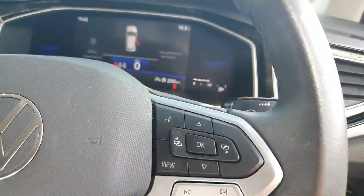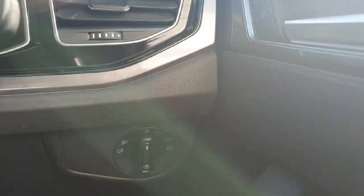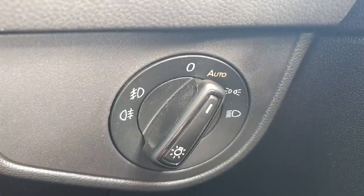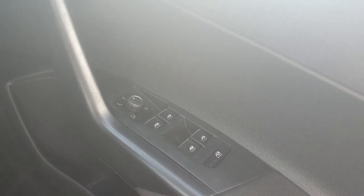Coming on to our multifunctional steering wheel, on the left hand side we have our cruise control options, and on the right hand side we have the settings to change the instrument cluster. Just down to the right we have our automatic headlights, which turn off during the day and turn on when it gets dark. On the door we have the buttons for the electric windows and mirrors.